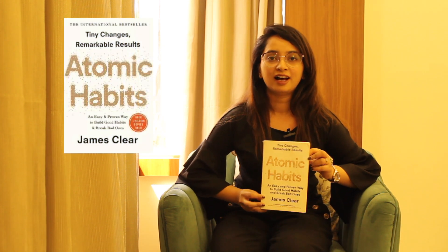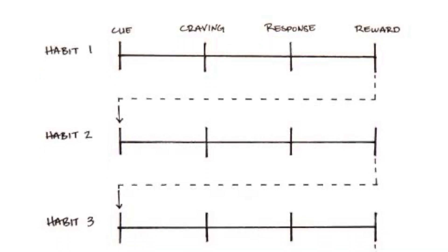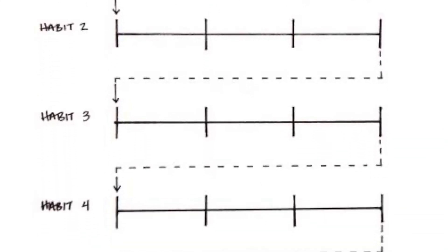Hello friends, welcome to the world of learning and growing. The book for this month of February is Atomic Habits by James Clear. As I was reading this book, I came across a very interesting concept: habit stacking. This is the model we would like to discuss in the coming one minute.